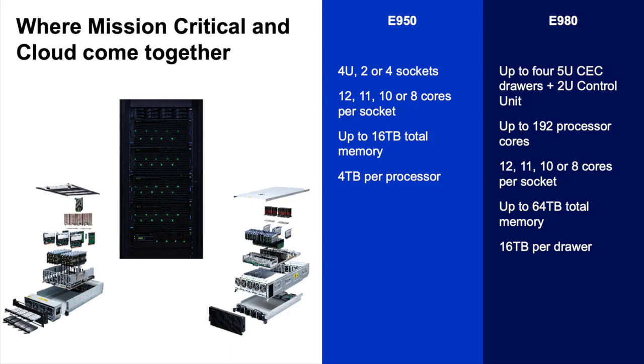The E and H980s — the H again being the SAP HANA-optimized system — support up to four 5U CEC drawers plus a 2U control unit, all in a standard 19-inch rack enclosure. This allows up to 192 processor cores in total. Like the E or H950, you can choose from 12-core maximum throughput, 11-core, 10-core, or 8-core maximum per-core performance processors. The E and H980 servers are designed for continuous operations for business-critical services, delivering more VMs and more throughput per server than any other server on the market, with 230 gigabytes per second memory bandwidth and up to four terabytes of memory per socket.